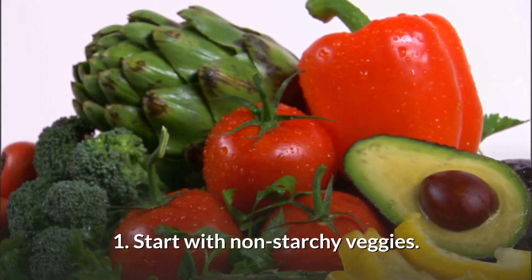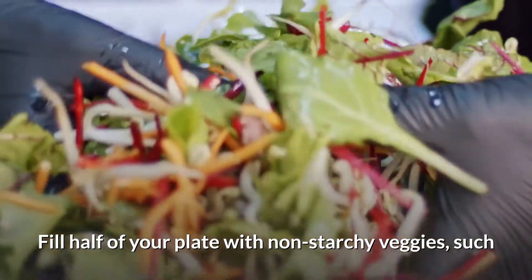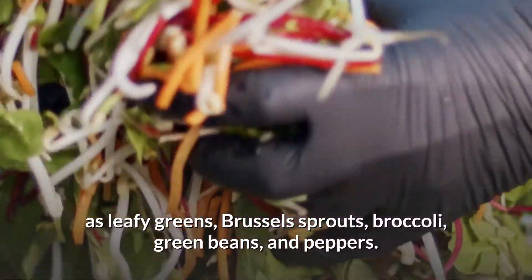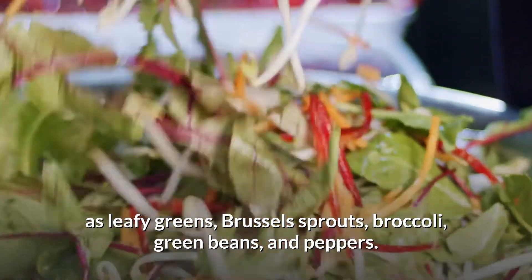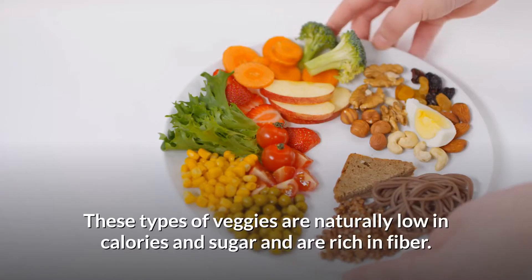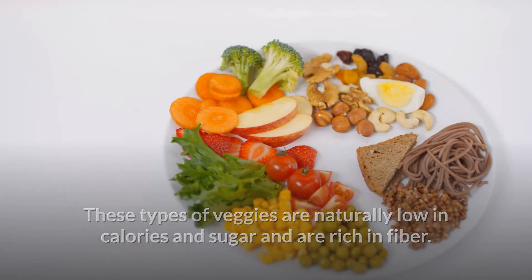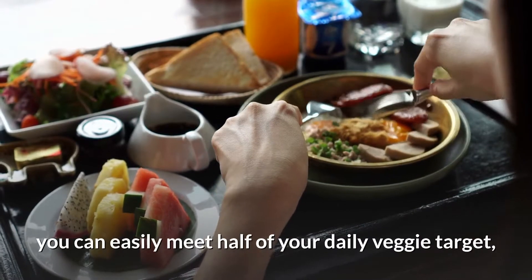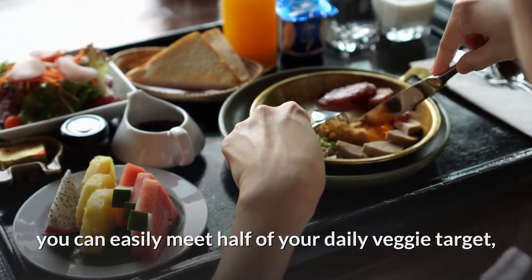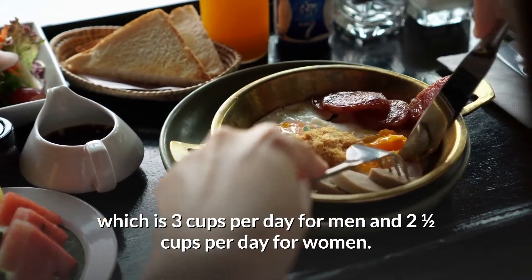Step 1: Start with non-starchy veggies. Fill half of your plate with non-starchy veggies such as leafy greens, Brussels sprouts, broccoli, green beans, and peppers. These veggies are naturally low in calories and sugar and are rich in fiber. By filling half your dinner plate with non-starchy veggies, you can easily meet half of your daily veggie target — three cups per day for men and two and a half cups per day for women.